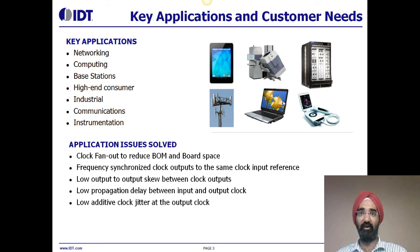Application issues solved by clock buffers include clock fan-out to reduce bill of material in board space. Fan-out buffers enable frequency-synchronized clock outputs to the same clock input reference. Fan-out buffers also enable low output-to-output skew between clock outputs, low propagation delay between input and output clock, and low additive clock jitter at the output clock.